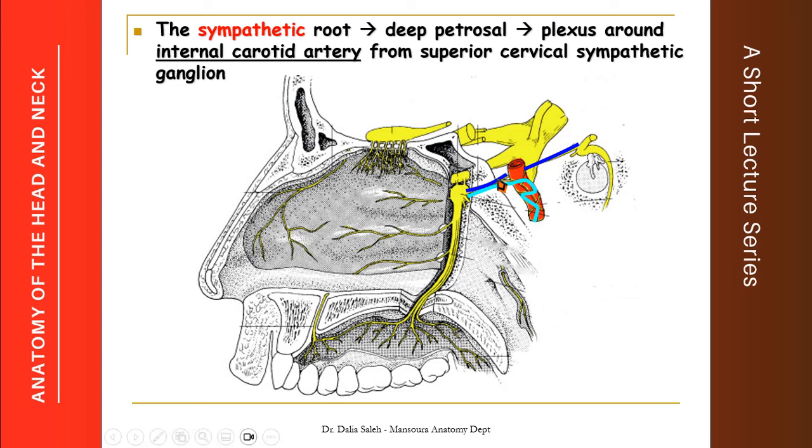Together the deep petrosal nerve and the greater superficial petrosal nerve form a nerve called the nerve of the pterygoid canal, or Vidian nerve. Together they pass through the pterygoid canal, which opens into the posterior wall of the pterygopalatine fossa, and join the pterygopalatine ganglion. The preganglionic parasympathetic fibers relay inside the ganglion, while the deep petrosal nerve carries postganglionic sympathetic fibers that pass through without relay.